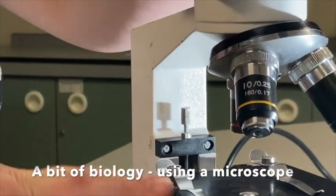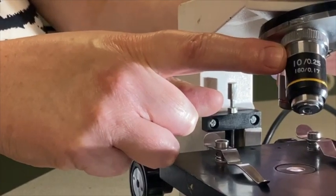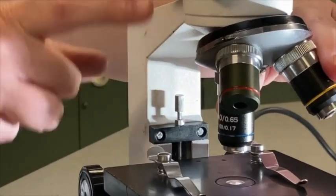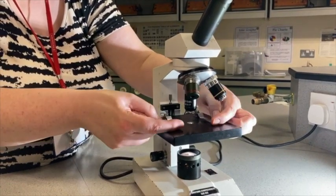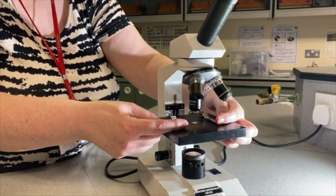The key parts are the eyepiece, the objective lenses, which we can adjust and choose three different types. The stage, which is where we would put our slide. The clips, which hold our microscope slide in place.